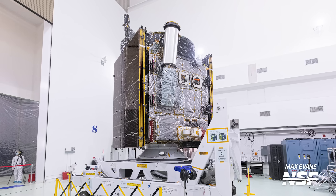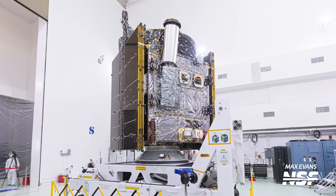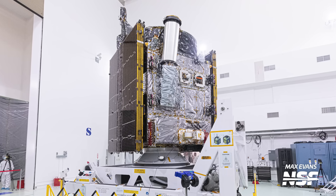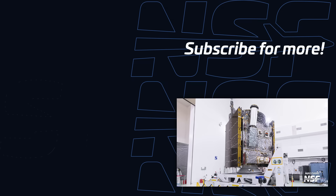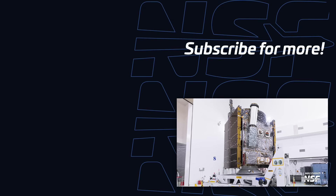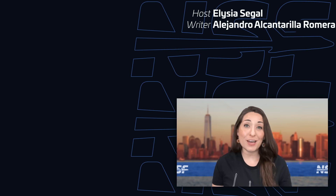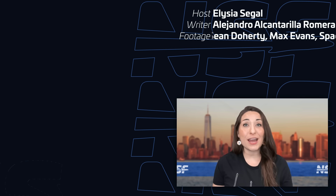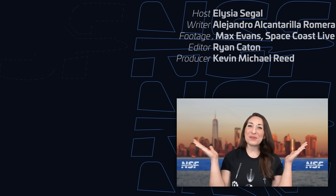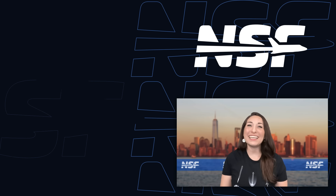A SpaceX Falcon Heavy is set to launch next week carrying NASA's Psyche spacecraft into deep space. Liftoff is set for October 12th at 14:16 UTC from Launch Complex 39A in Florida, with the side boosters returning back to the Cape after separating from the center core. NSF will begin live coverage of the launch about 90 minutes before liftoff, so don't forget to like and subscribe and click the notification bell so you can join us when it happens. And that's your weekly update of Spaceflight news — we'll see you all again next week to recap This Week in Spaceflight.